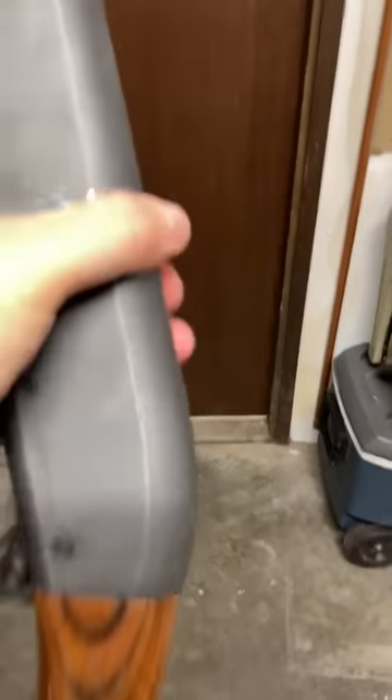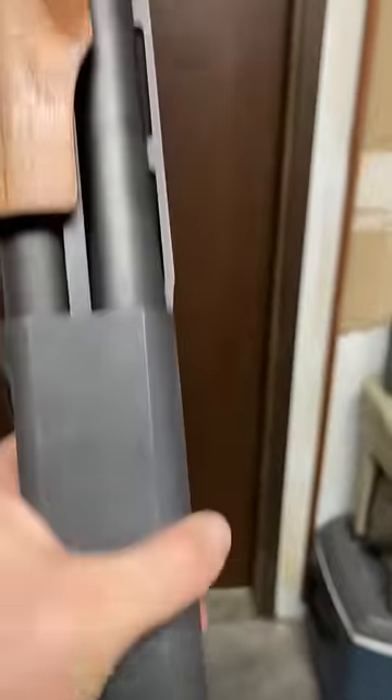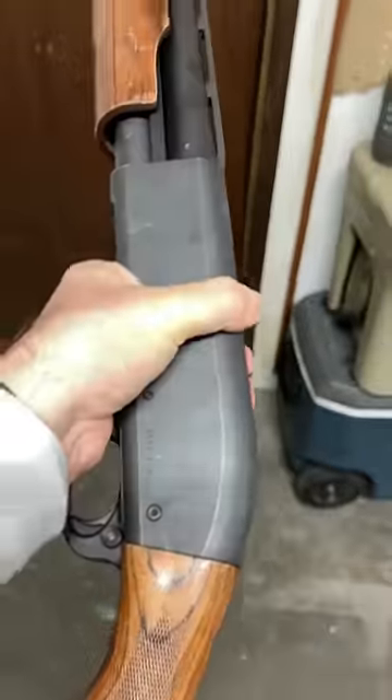Top 5 firearms for Alaska survival. First, get you a 12-gauge shotgun like this Remington 870.